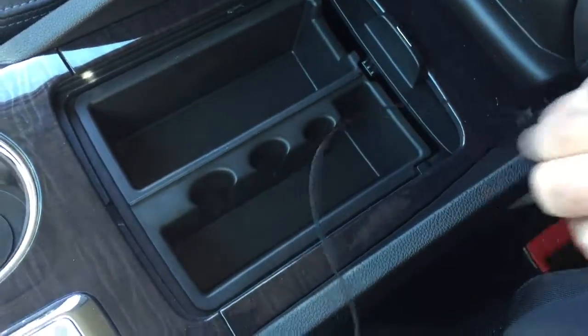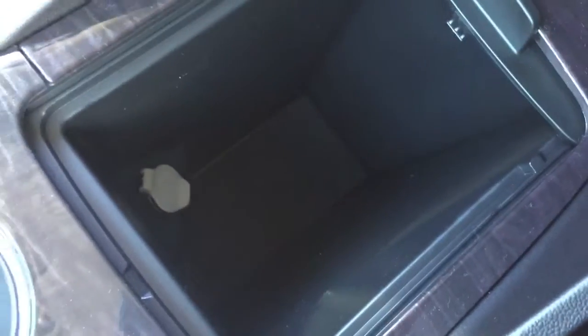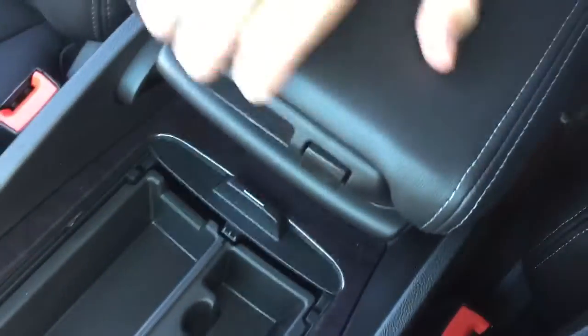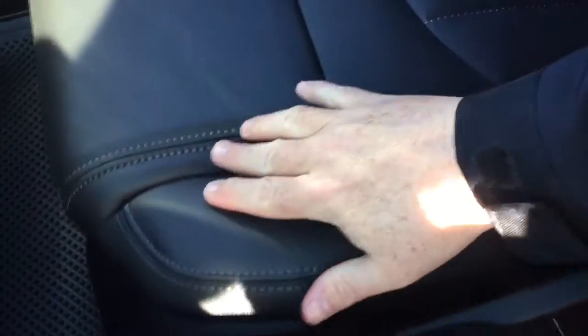Opening the center console reveals lots of storage. You can remove the tray, which has coin holders and deep storage space, plus more 12-volt power underneath. There's also a sliding armrest that pops up with more storage inside and moves forward and back for comfort. Beautiful all-leather upholstery with beautiful stitching throughout.